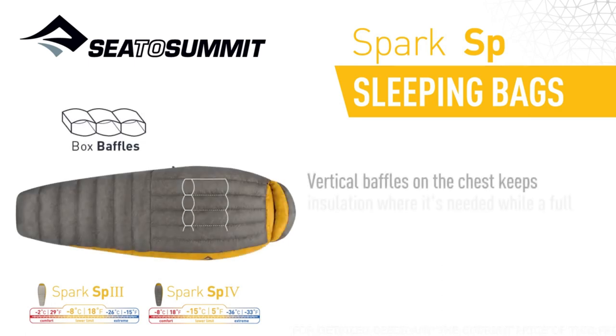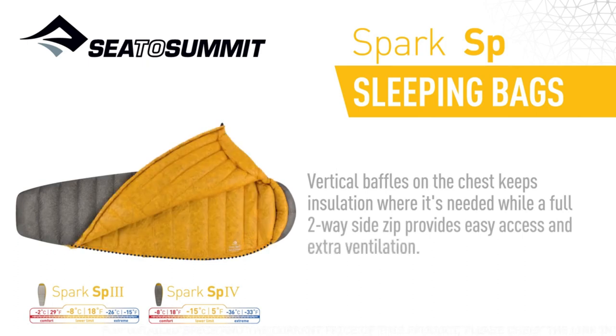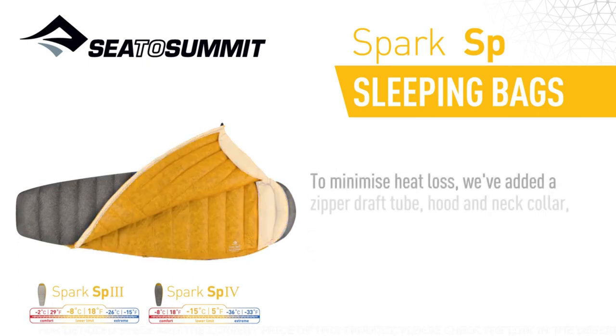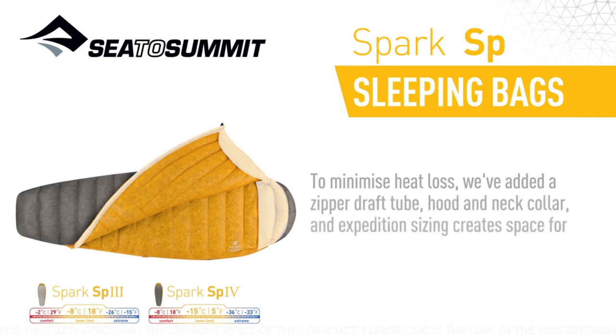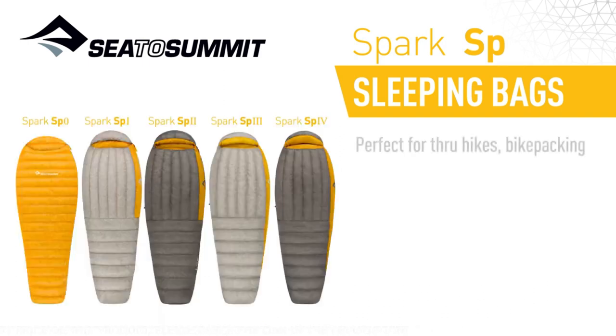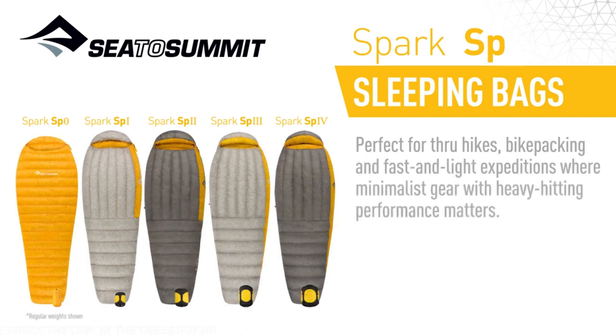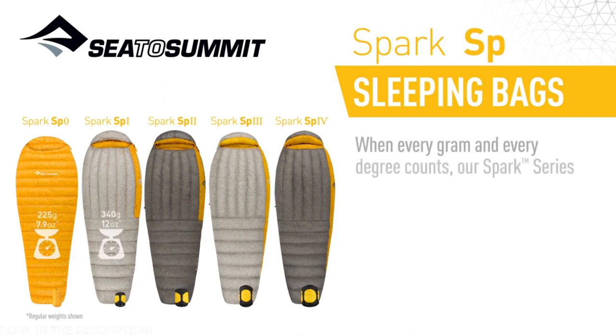Vertical baffles on the chest keep insulation where it's needed, while a full two-way side zip provides easy access and extra ventilation. To minimise heat loss, we've added a zippered draft tube, hood and neck collar, and expedition sizing creates space for layered clothing or extra wiggle room. Perfect for through hikes, bike packing and fast and light expeditions where minimalist gear with heavy hitting performance matters. When every gram and every degree counts, our Spark Series bags deliver.